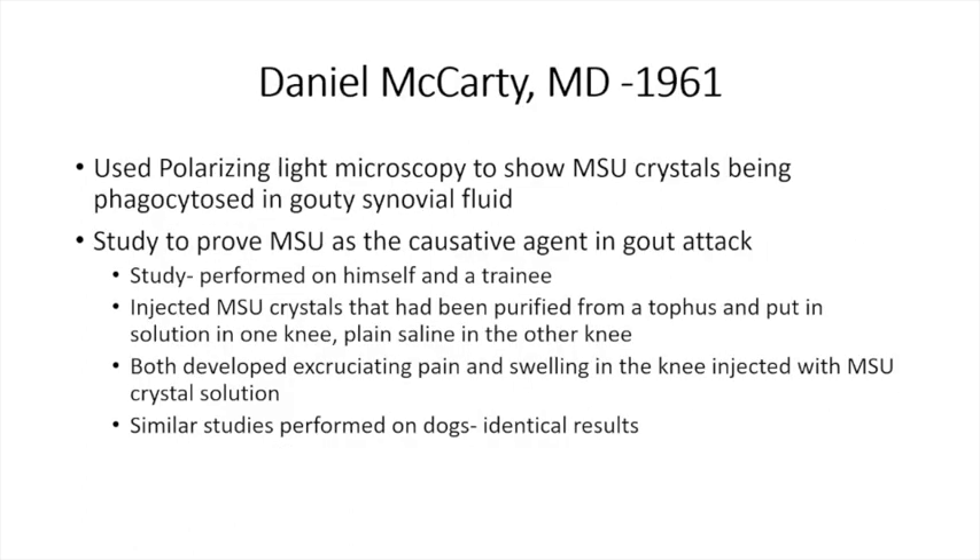Dan McCarty, who was chief of rheumatology at the University of Wisconsin, did some rather unusual research. He and a trainee purified monosodium urate crystals, had them injected into one knee, and put plain saline in the other knee. Both developed excruciating pain and swelling only in the knee that had the crystals — proof positive that gout crystals can trigger the acute inflammatory reaction. Similar studies done on dogs produced identical results.